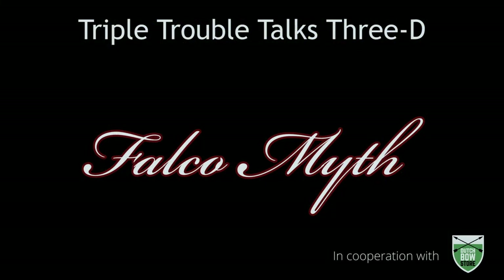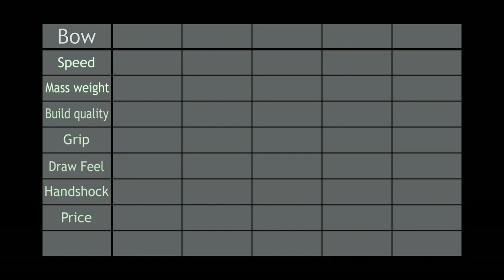In this week's Triple Trouble Talks 3D, we'll be talking about the Falco Myth. We made a rating system of objective and subjective points such as speed, mass weight, build quality, grip, draw feel, hand shock, price, and then eventually we'll get to an overall score.